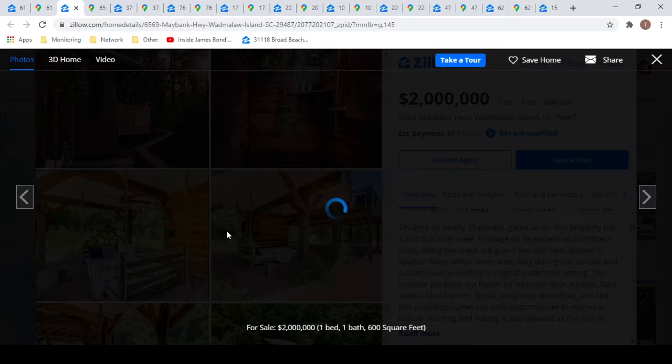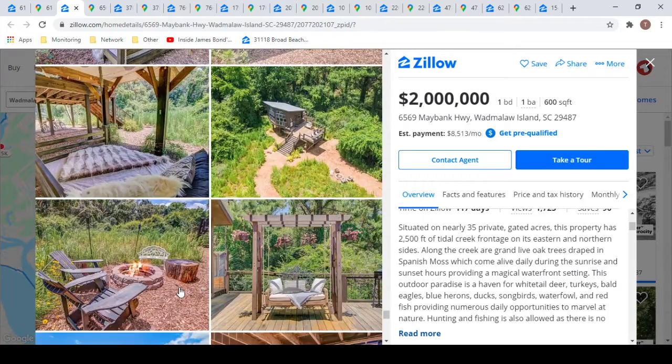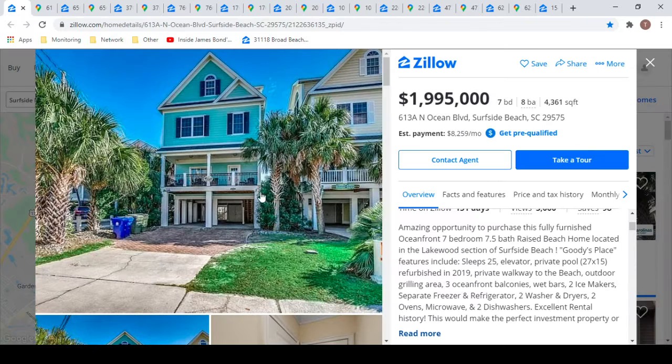There's a suspended bed, which of course you gotta have. Okay, so the number one house — hold on, that was a train — the number one house is in Myrtle Beach.